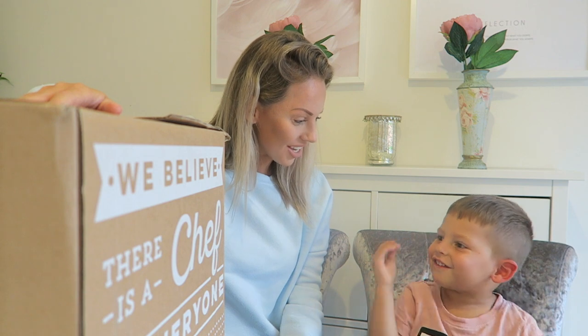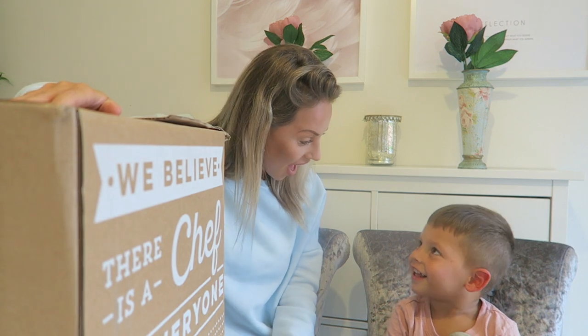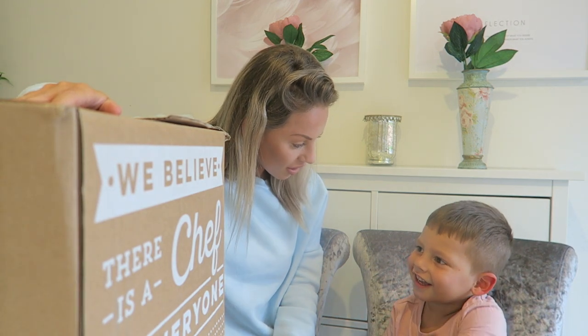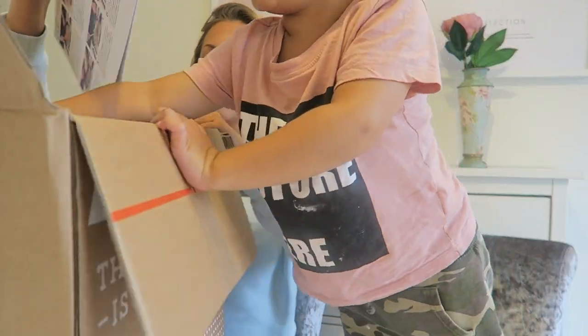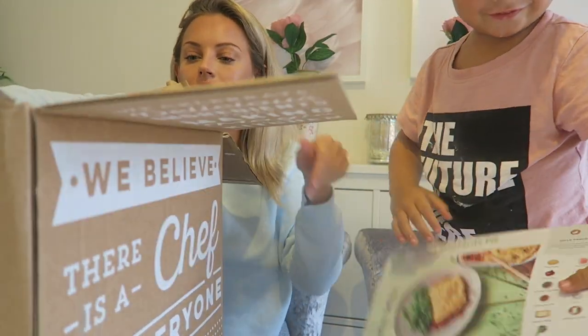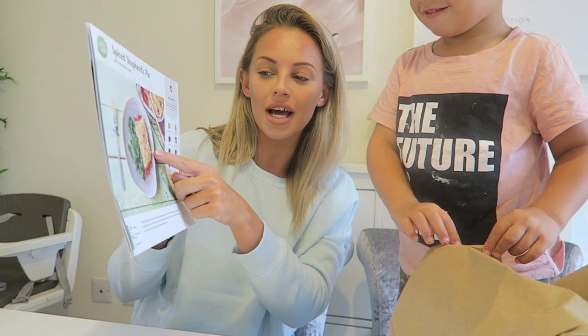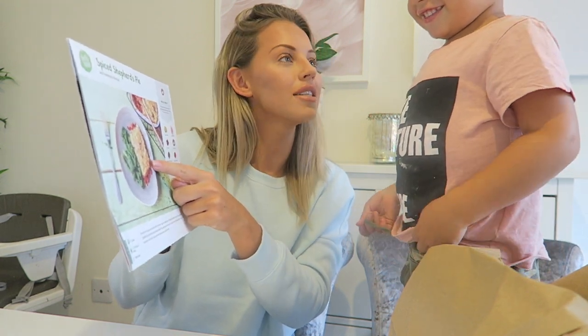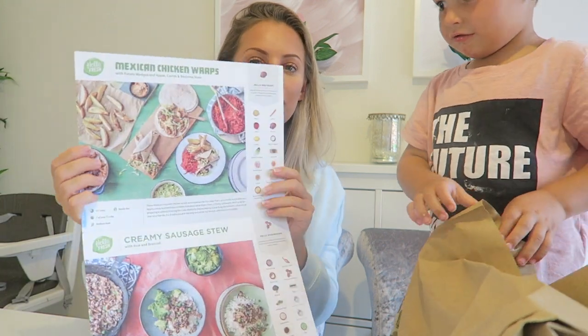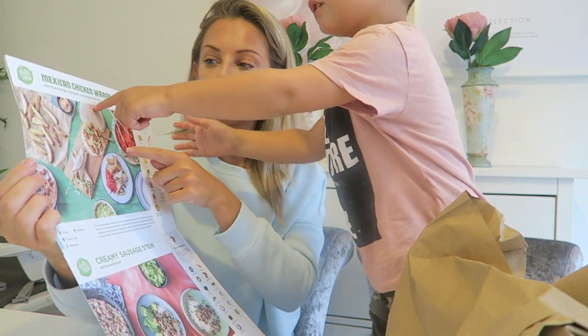We are so excited to take a look inside our HelloFresh box, aren't we Jensen? We're gonna see what's inside and what we can cook for dinner. I love cooking — we love cooking, don't we. Let me see what's inside. There's food inside Jensen, hang on a minute. Careful — two and three. So we have three packages, and inside Jensen are some meals. We've got what looks like shepherd's pie, and look what else — we've got Mexican chicken wraps!